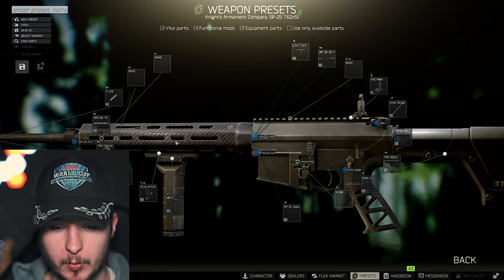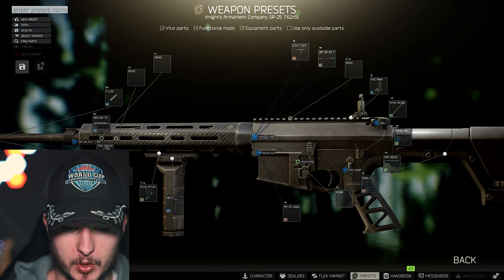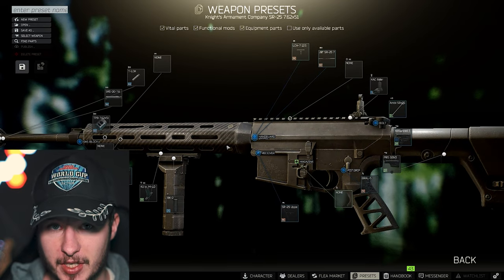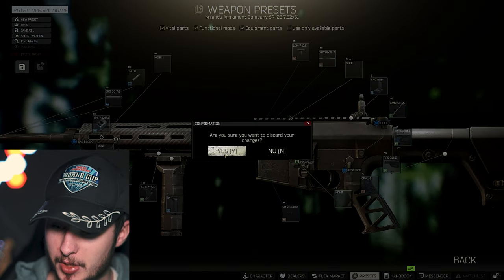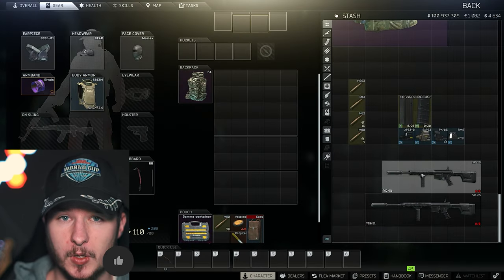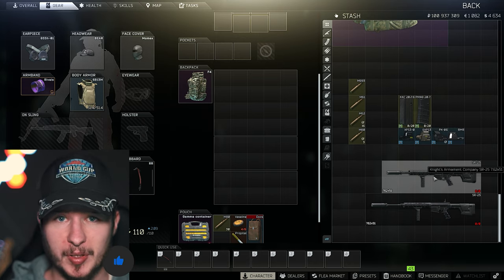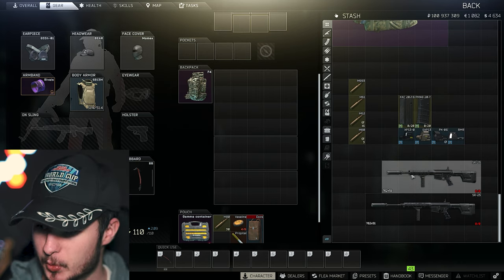With the 20-inch barrel version you will lose 9 ergonomics, bringing you down to 31 ergonomics, but only 50 recoil. That is insane for the SR-25, but in my opinion you're still very good to go with the 16-inch version — you have a little bit more ergo, the weapon is not as long, and the SR-25 is brutal either way.